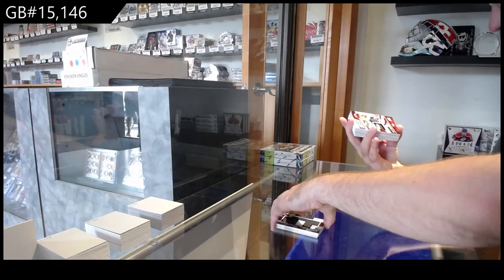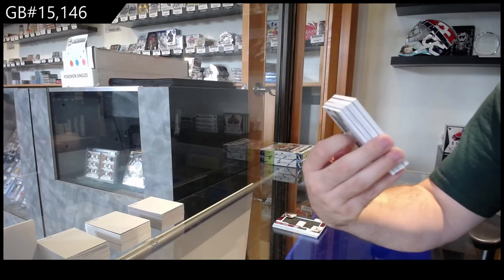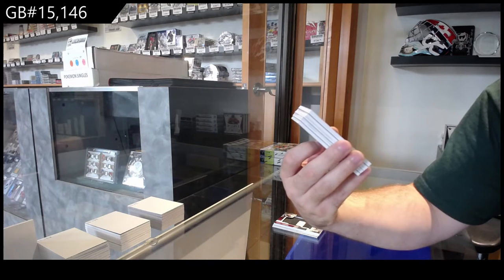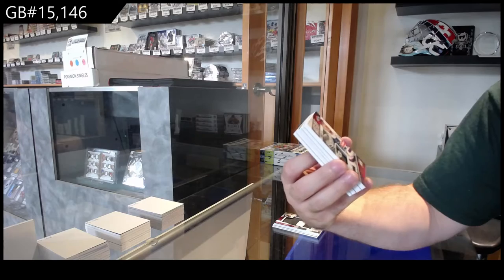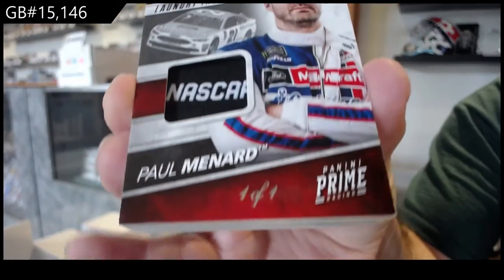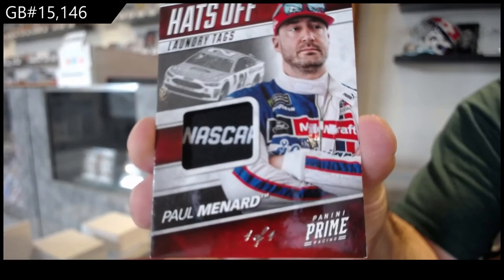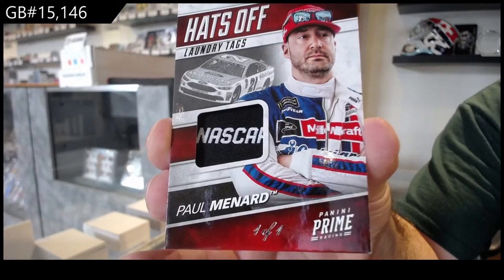That might be a pretty big one. We've got a Hats Off Laundry Tag, one of one of Paul Menard. One of one. Hats Off Paul Menard.